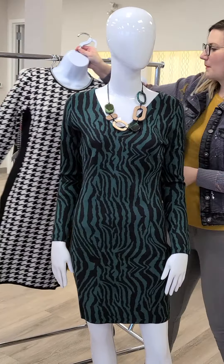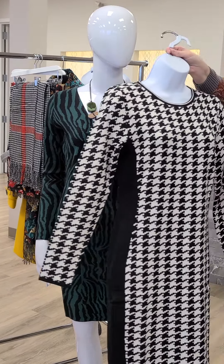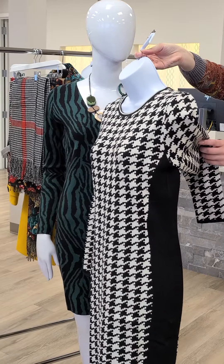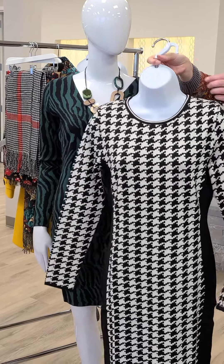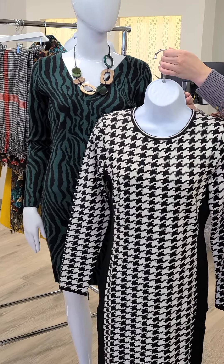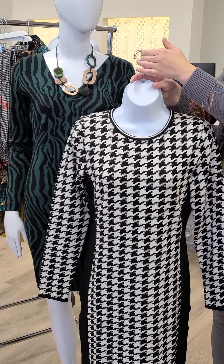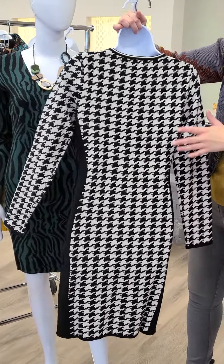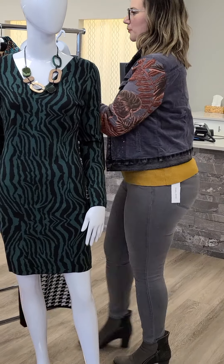Another dress from Smashed Lemon in houndstooth — this one is more of a knit fabric like the one on the mannequin, but it has nice black paneling down the side to hide a little bit more. Sizes extra small through extra large, $146 for this sweater dress. Again, easily paired with a pair of leggings. The lines are phenomenal on this brand.